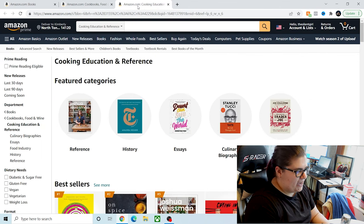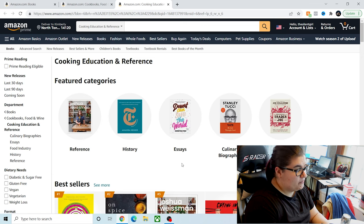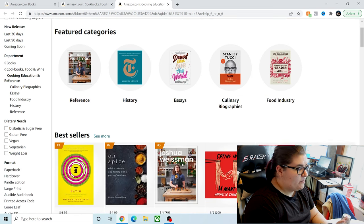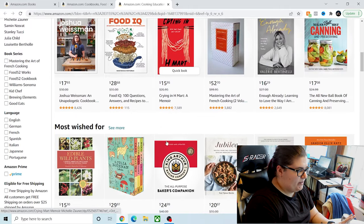I've opened a new tab. Look what shows up under Cooking, Education, and Reference: reference books, history books, essays, culinary biographies, and food industry. I own Dessert Can Save the World under essays. I've read Stanley Tucci's book Taste. I own Becoming Trader Joe under food industry. So if you want to even just stop here, you can look at some of the bestsellers — it's a great place to start.